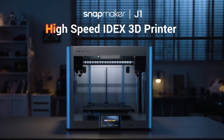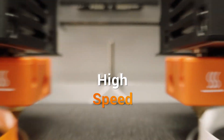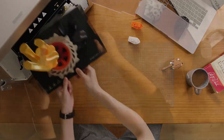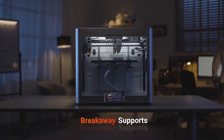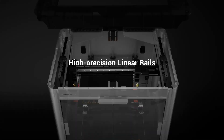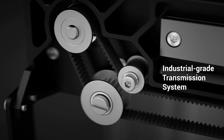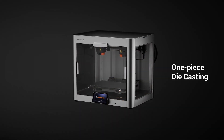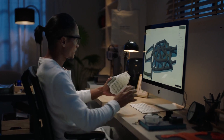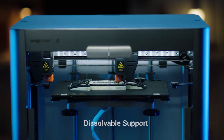Number 5: Snapmaker J1. Experience the future of 3D printing with cutting-edge technology that guarantees stability even under high-frequency vibrations. This advanced printer features vibration compensation, ensuring stable, uninterrupted printing with smooth transitions and sharp, precise corners. The innovative cornering optimisation minimises defects, providing professional quality results.